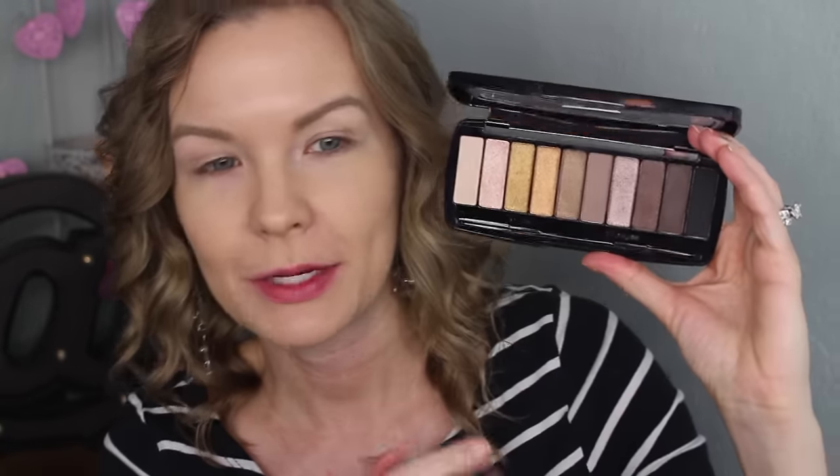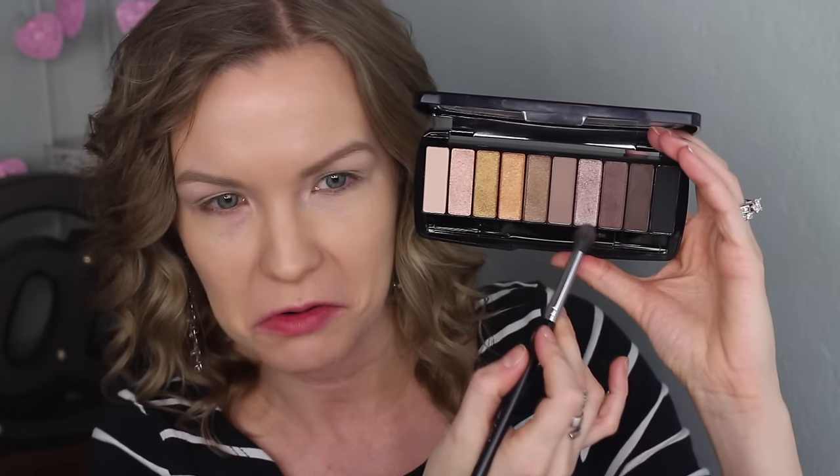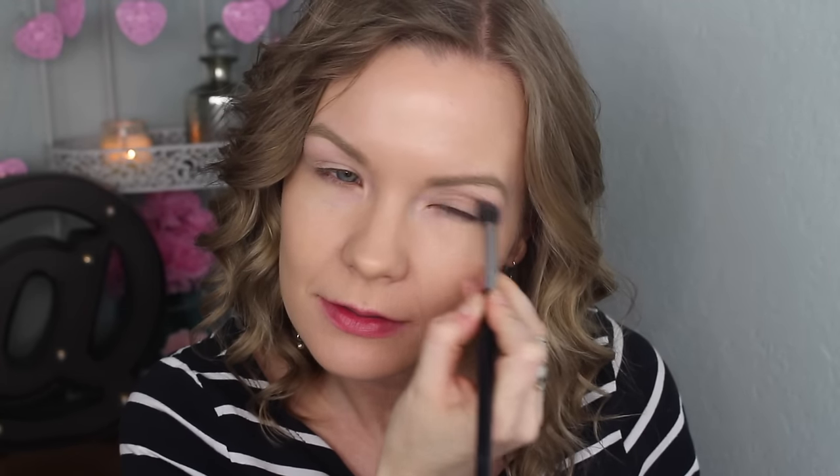Now I'm going to go in with my Wet and Wild palette in Coming in Latte, and I'm going to take the matte shade on a Sedona Lace EB15 brush and apply that into my crease and the transition area of my eye.